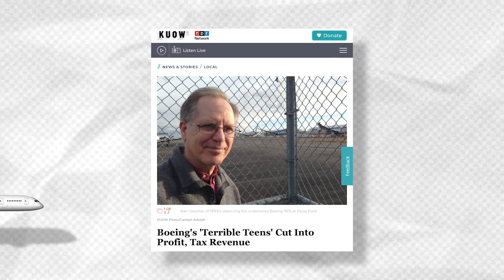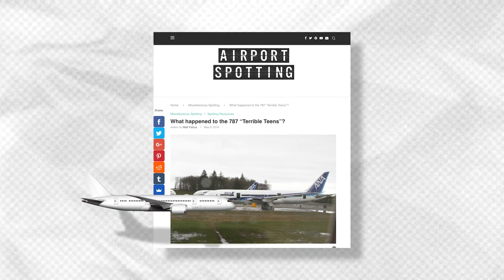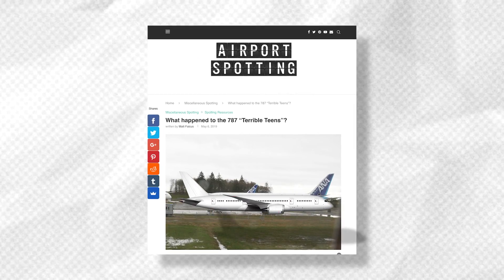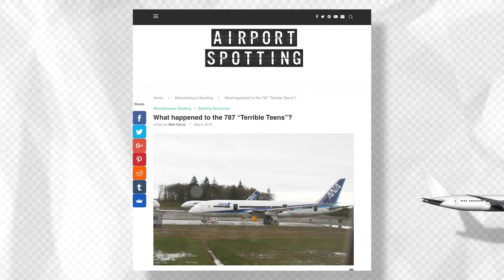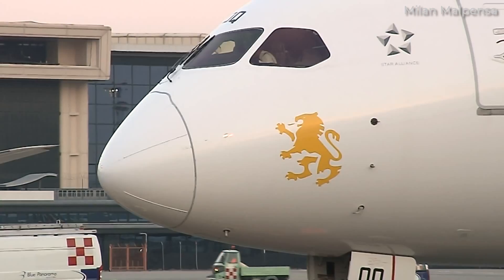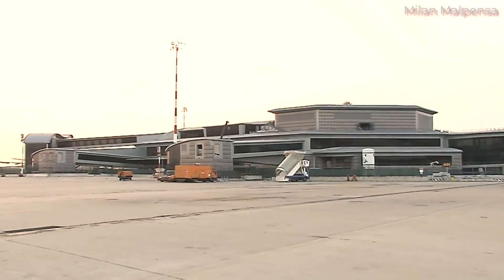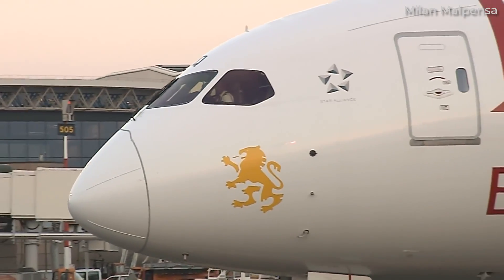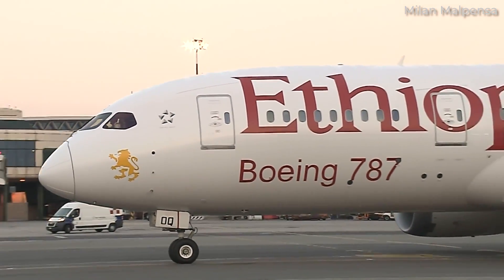But did you know about the segment of Dreamliners known as the Terrible Teens? This is a group of early-production 787s that required significant modifications, including heavy structural reinforcement. The end result is that the jets are much heavier than the Dreamliners that came after. Thus, due to their weight and resulting lack of efficiency, these could be considered the worst 787s Boeing has ever built.